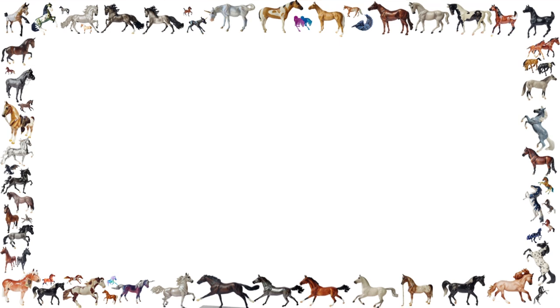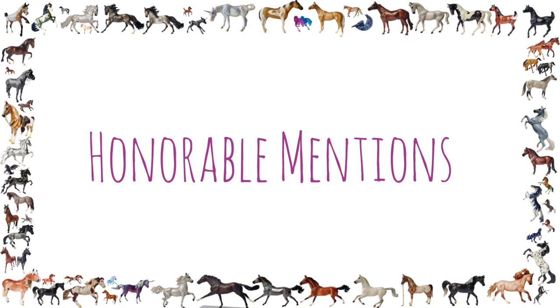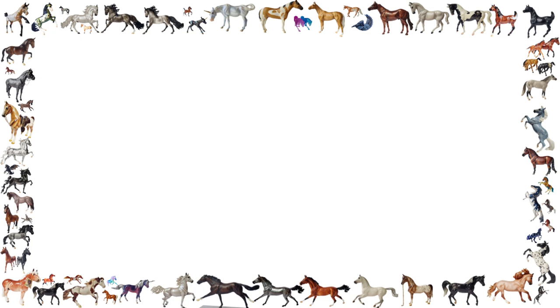Before we get into them, I do want to give a shout out to a few honorable mentions that didn't quite make the list this year. To get us started, I have a model that actually should be in my top five but I kind of forgot that I owned him.